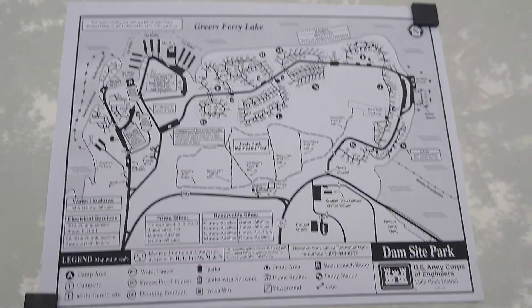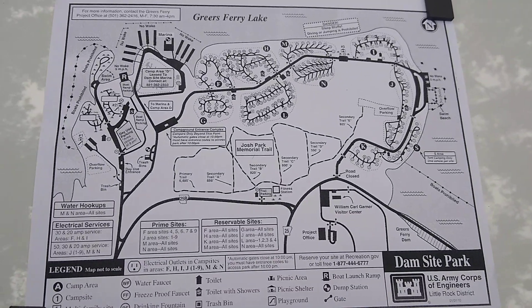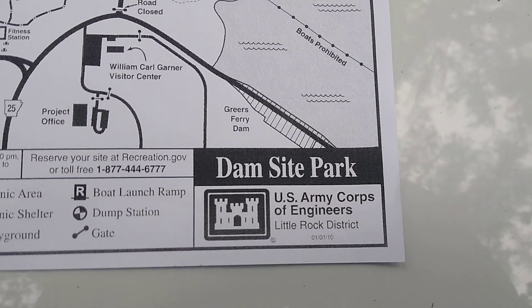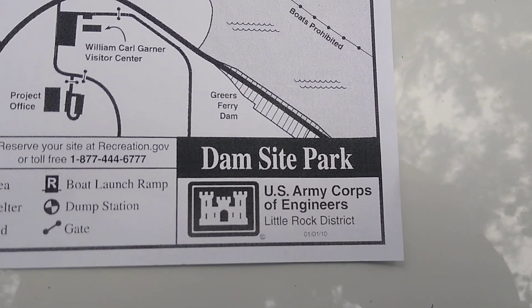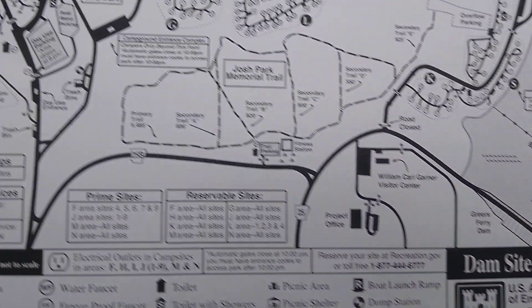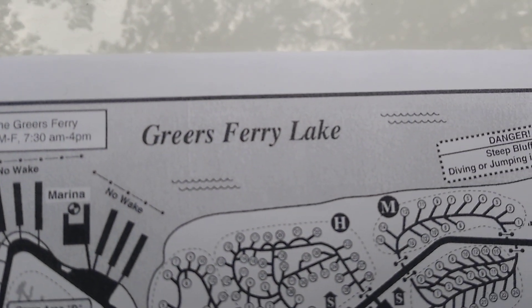Hi and welcome to our channel. Today we're doing a quick review of the Dam Site Park. This is a COE Park, or US Army Corps of Engineers Park, located on Greer's Ferry Lake.